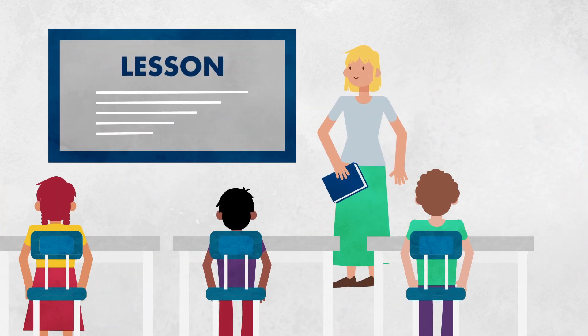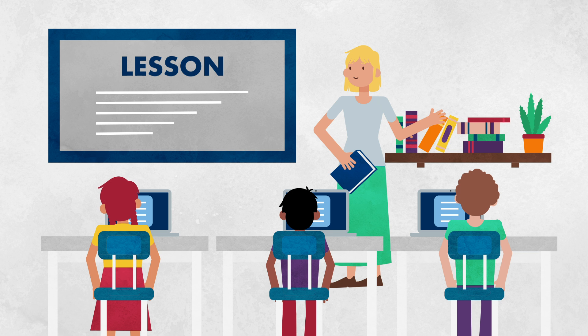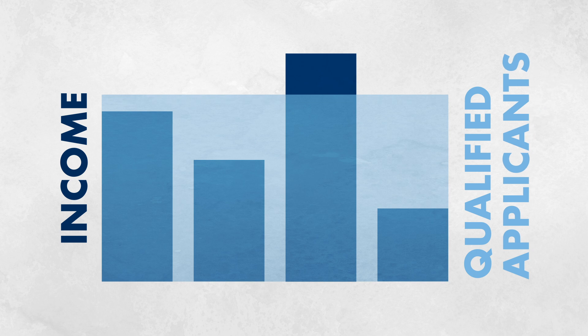Your approved application also provides the school with crucial funds that support the learning environment and improve the overall educational experience. Income thresholds are higher than some assistance programs, so you may be surprised to find out you qualify.